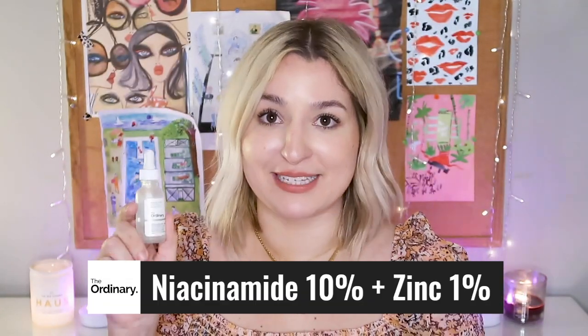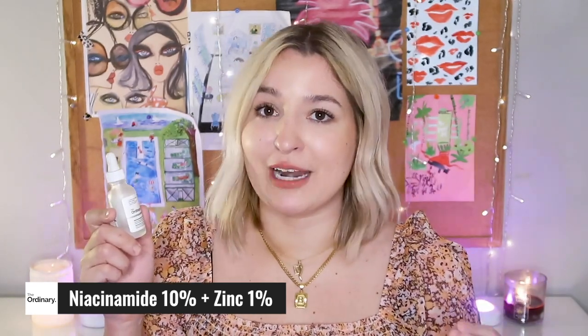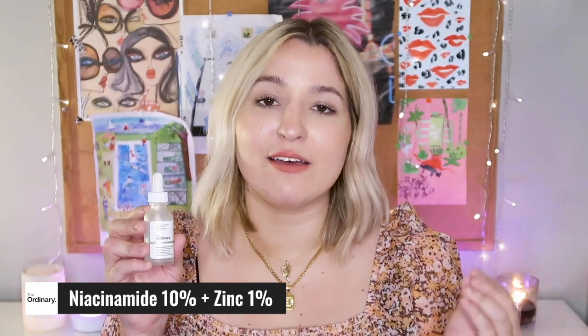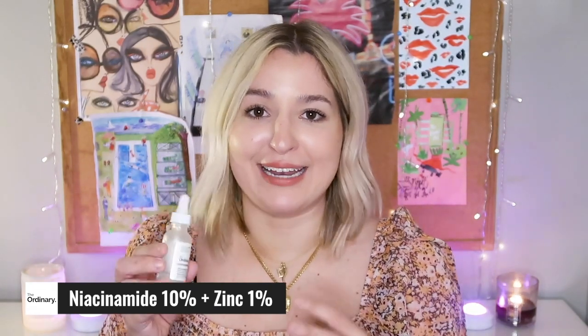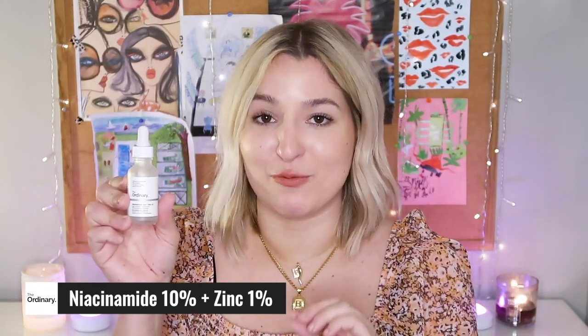Product two is the Niacinamide 10% plus Zinc 1%. This is a high-strength vitamin and mineral blemish formula. The vitamin in this case is niacinamide, which is vitamin B3, and the zinc is your mineral. Together these ingredients help to reduce the appearance of enlarged pores, uneven skin tone, fine lines, dullness, and weakened skin surface. I want to be clear that this is not actually an acne or spot treatment. Instead, this stuff really works to revitalize and heal your skin post-acne. I regularly use this because it is one of those products I have seen such an impact from. I have had acne for so long and my pores are in no way shape or form small and refined — they are always enlarged. There's not a lot you can do about your pore size, but keeping your pores clear and free of congestion actually does a lot towards their appearance, and this product is the one that helps me do that.